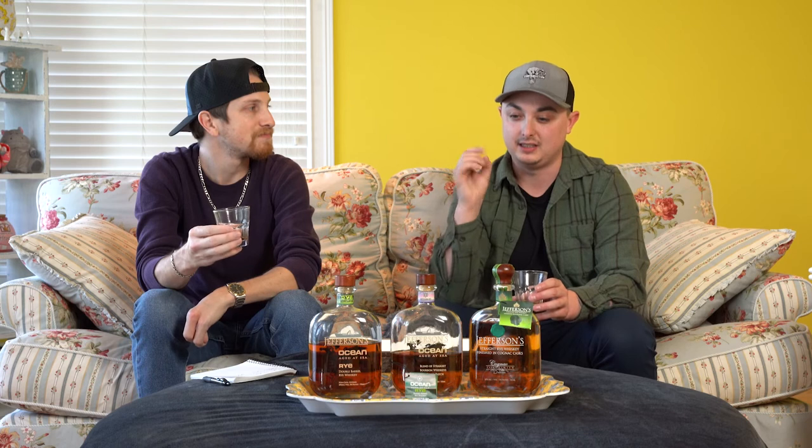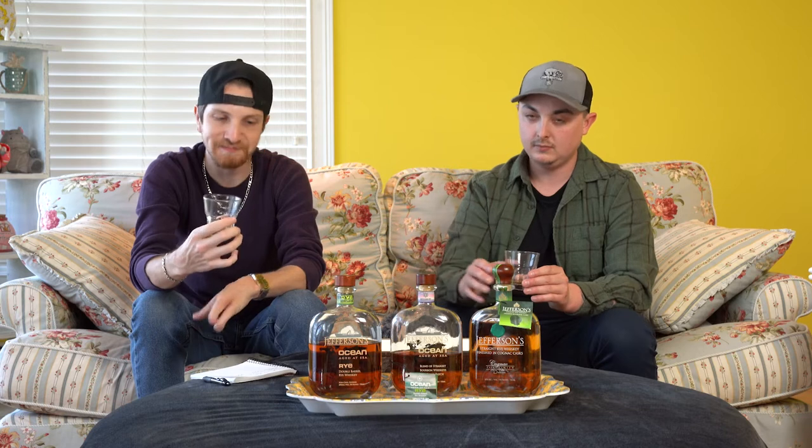Wow — this is a wow moment for me. I wasn't going to oversell it, but to me this is a phenomenal bottle. This is an 80-dollar rye and there's so much pepper on it, but in a good way. There's just a lot going on here.